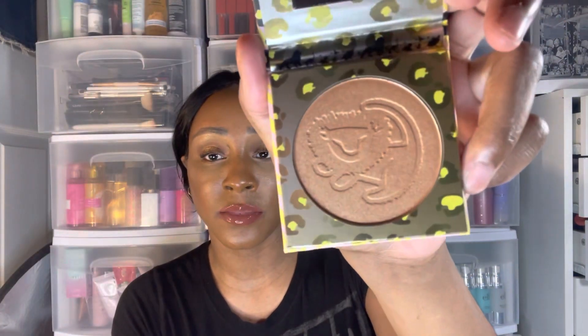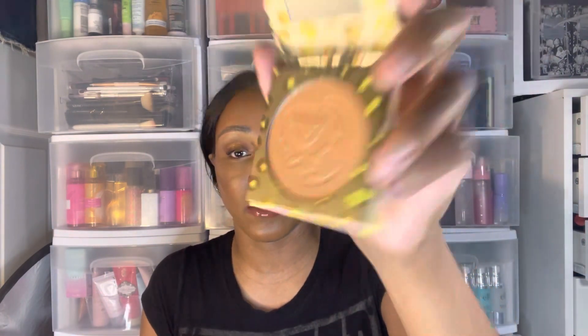They also had a whole bunch of Lion King stuff. I got the Lion King highlighters — Simba and Nala — and these were $3.99. They also had the Lion King palette and I think a Dr. Seuss collection too. Here is Simba's highlighter — look at this, it's pretty, same tone as the Coca-Cola one.